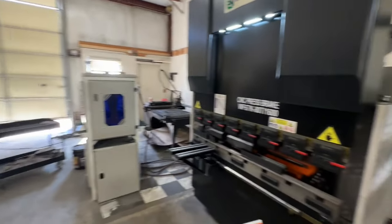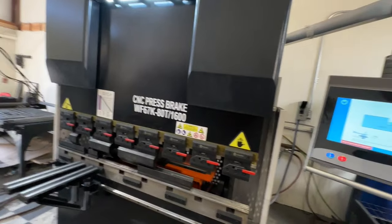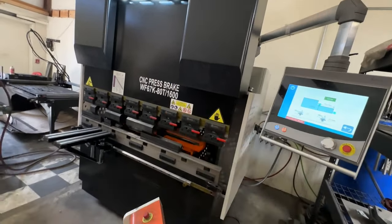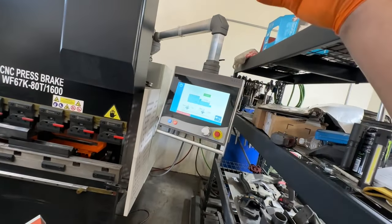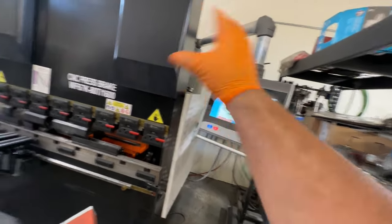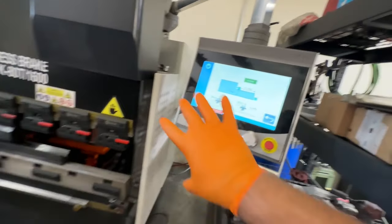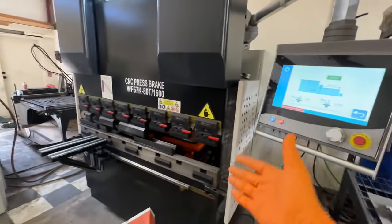So we ended up going with the bigger machine, higher tonnage, and I'm very happy with it. They can basically build whatever machine you want however you want it. I could have gone with a six-axis back gauge, a much more advanced computer system. But I kind of chose what I really wanted, which was at least a four-axis back gauge with their own control system. Thus far I've been happy with it. The computer system is kind of the only thing I've had a few little problems with, but other than that it's been great.